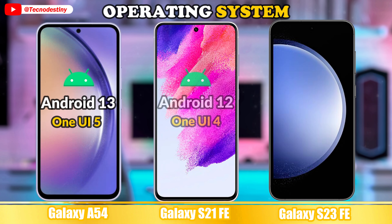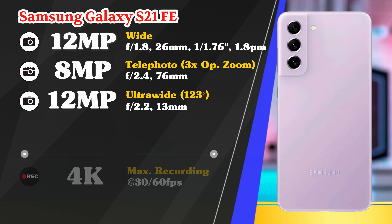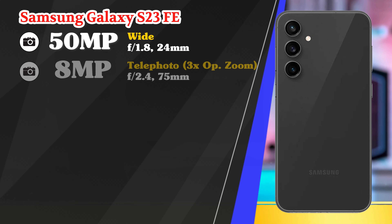Processor and main cameras of the Samsung Galaxy A54. Main cameras of the Samsung Galaxy S21 FE. Main cameras of the Samsung Galaxy S23 FE. Front camera and video recording.